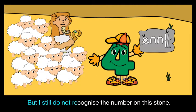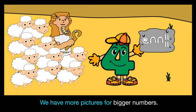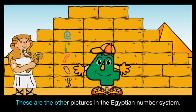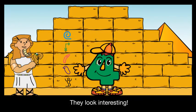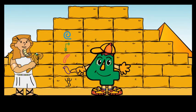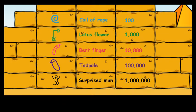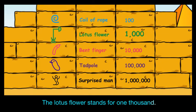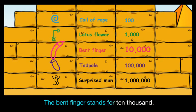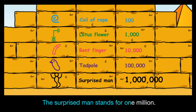I still do not recognize the number on this stone. We have more pictures for bigger numbers. The coil of rope stands for one hundred. The lotus flower stands for one thousand. The bent finger stands for ten thousand. The tadpole stands for one hundred thousand. The surprised man stands for one million.